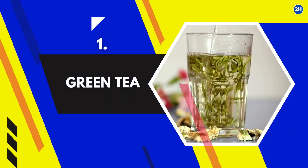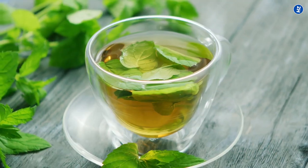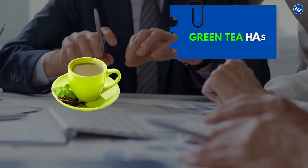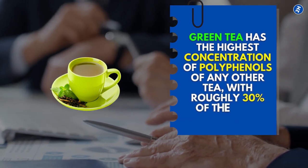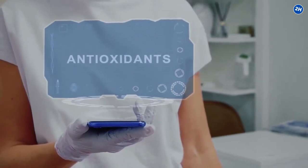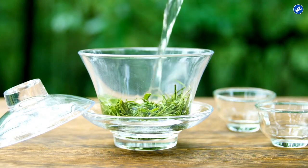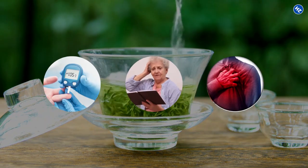1. Green Tea. Even though many different forms of tea can support healthy aging, green tea is the best option if you want to reap the many health benefits. According to a study published in the journal Nutrients, green tea has the highest concentration of polyphenols of any other tea, with roughly 30% of the tea's antioxidant content coming from polyphenols. These antioxidants prevent damage and inflammation, neutralize free radicals, and keep your skin glowing and healthy. They are also known to fight against a variety of diseases, including diabetes, heart disease, and age-related brain deterioration.